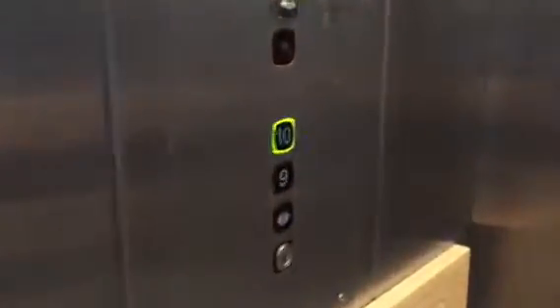This is a classic 80s Kone with Finland-style buttons and Finland-style indicators. I love these lifts — they are very nice.